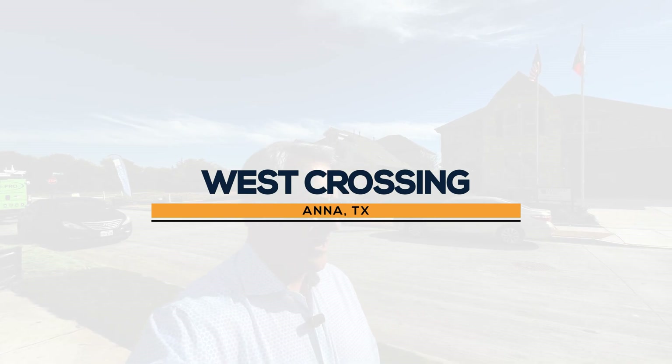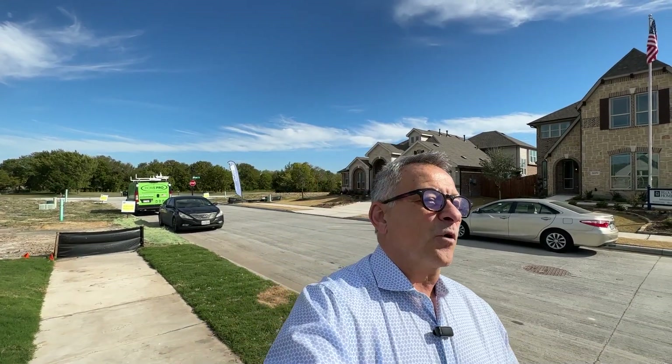We are in the very well-known and established community of West Crossing here in Anna, Texas. A lot of people think there's no more opportunity in West Crossing, but they've just opened a new phase with a couple of new builders. Today we're going to be looking at the model home for William Ryan Homes, a really great mid-tier builder that you don't want to miss.